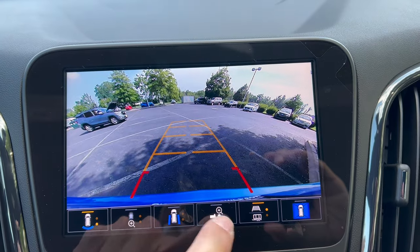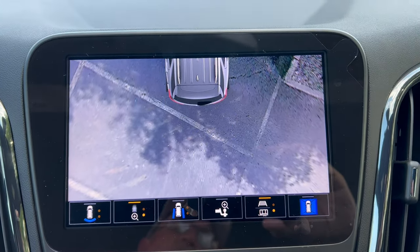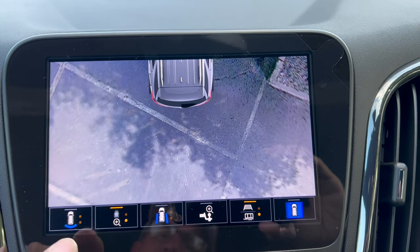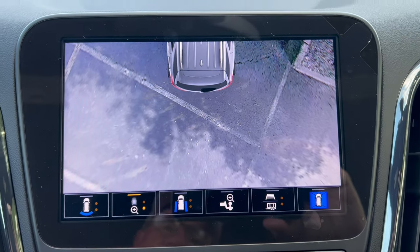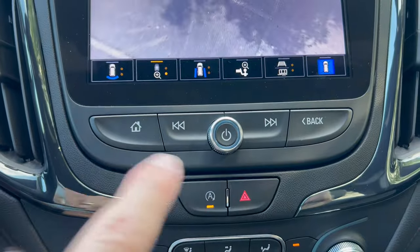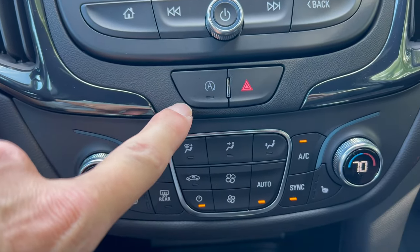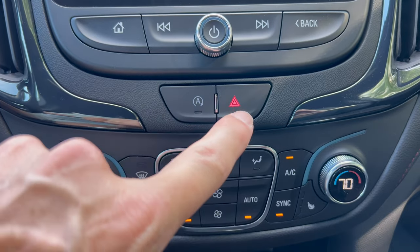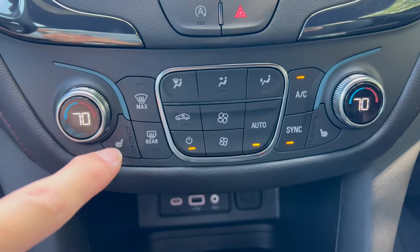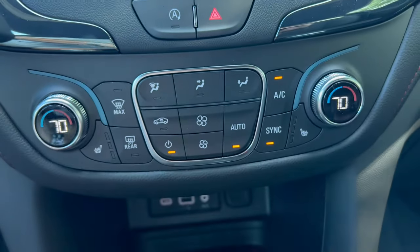You can access a trailer overhead view to help guide a trailer — really nice camera capability. Down below you have hard controls for your music, engine auto stop-start on/off, four-way hazards, dual climate control, and three-stage heated seats for both driver and front passenger.